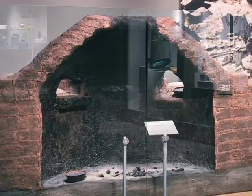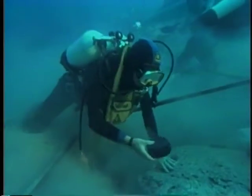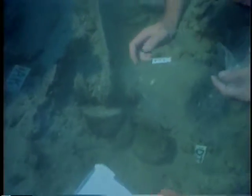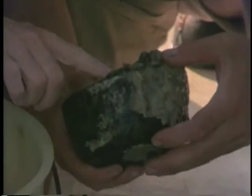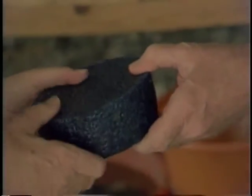We know that glass was an expensive trade item. What we're seeing here is the underwater excavation of a Bronze Age shipwreck that was discovered off the coast of Turkey. Among the things being discovered are ingots of glass — exactly the same size and shape as the ingots in our ancient Egyptian furnace.